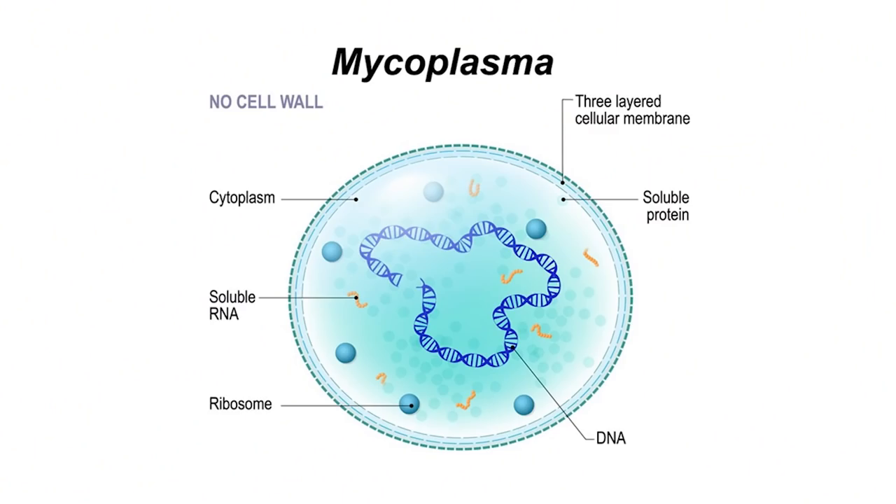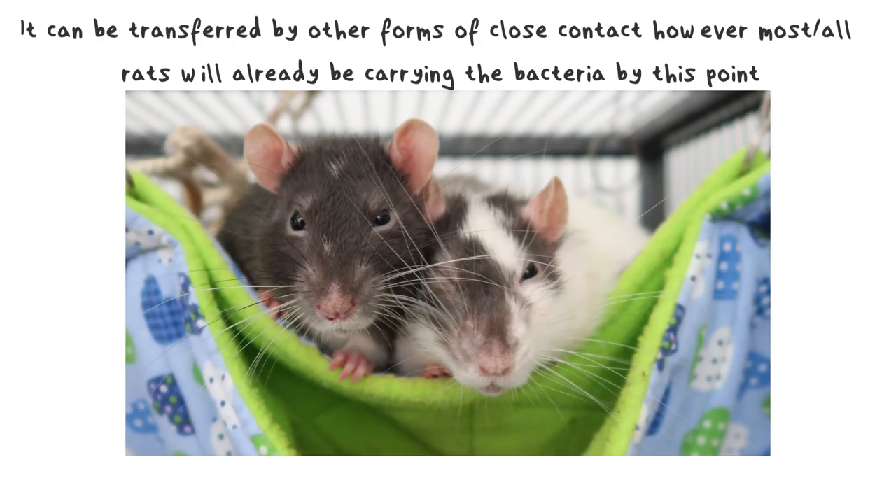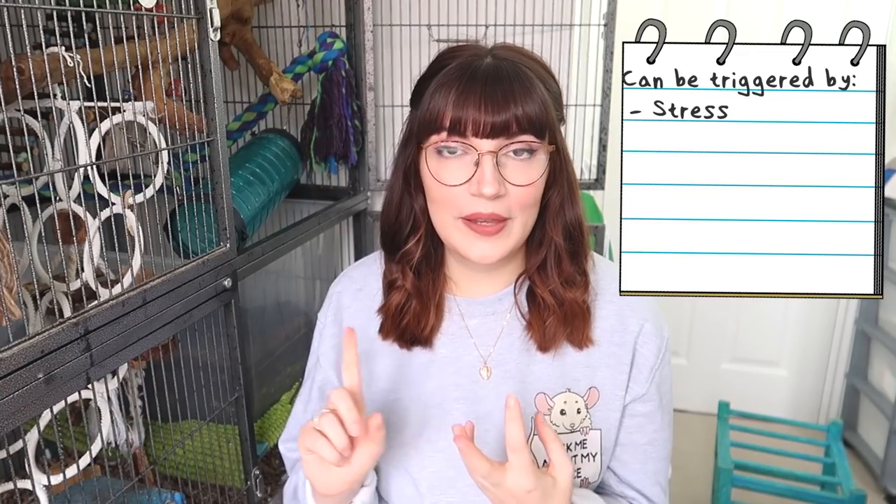Number one is respiratory infections. If you own rats or mice you are probably going to come across this because they are so common. Respiratory infections are caused by a bacteria called mycoplasma, and pretty much all rats and mice carry this bacteria inside of them. It is passed from the mother to the young when they give birth. Most of the time this bacteria will lie dormant inside of them until it's triggered by something like stress, being attacked by another rat, or coming into a new environment. That can trigger the mycoplasma to cause symptoms. Also if you're using a bedding that is dusty or contains fumes, these can also trigger a respiratory infection.